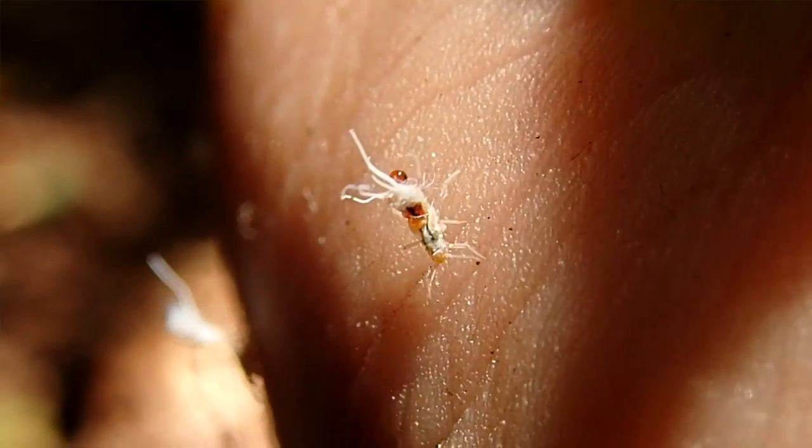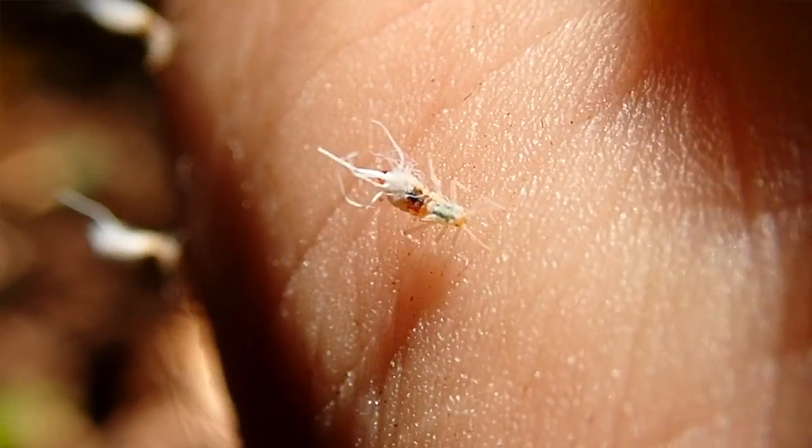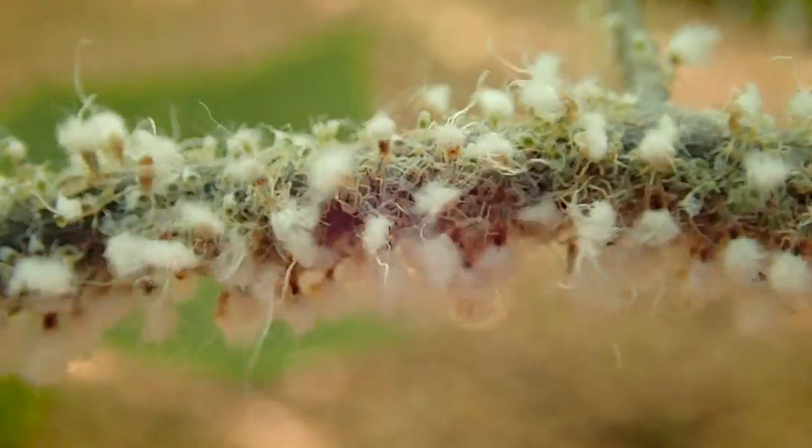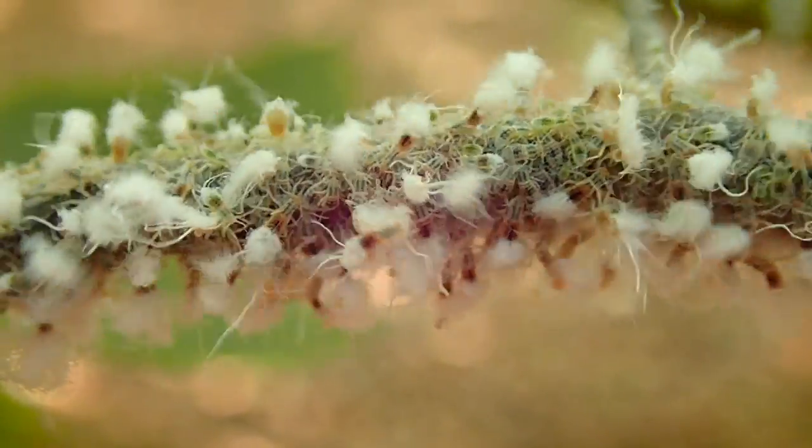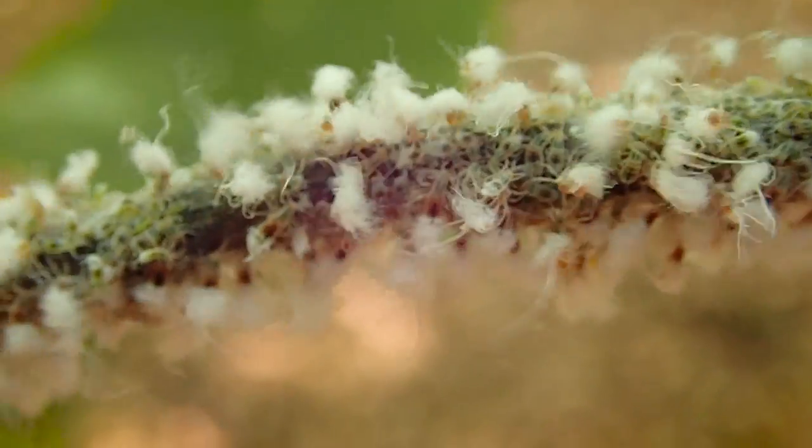The aphids themselves are small and bluish with long, waxy filaments growing off of them. Now if you happen to have a large colony of beech blight aphids on your tree, you can easily get rid of them by spraying them off with a hose or something like that.